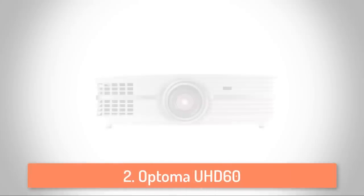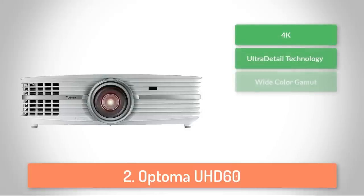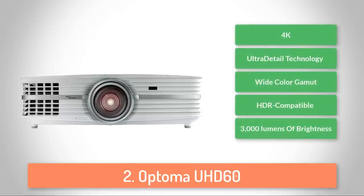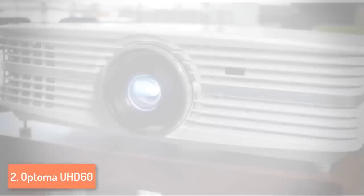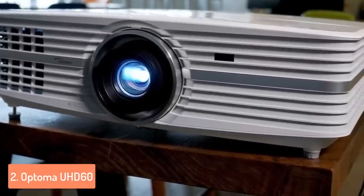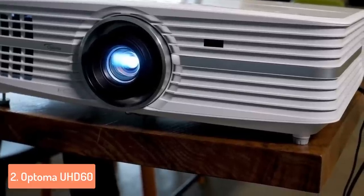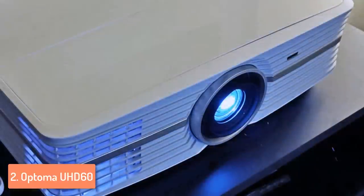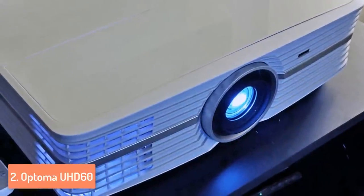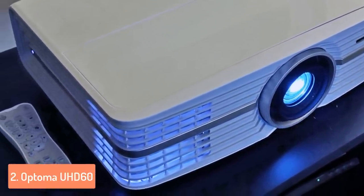Next up at number 2 we have the Optoma UHD 60. The Optoma UHD 60 is an extremely powerful projector, mainly because of its ability to display a true 4K UHD 3840x2160p resolution. From a design perspective, the UHD 60 features an appealing gloss white finish accompanied by gentle curves and angles. The build quality is a little bit plasticky, especially on the top edge, but it doesn't look cheap if you're looking at it from a distance.